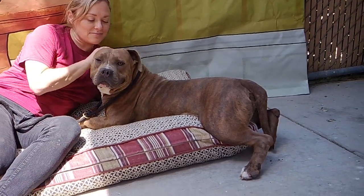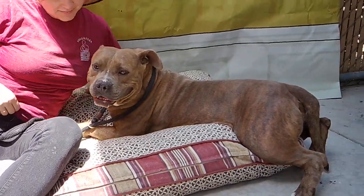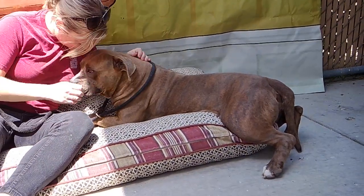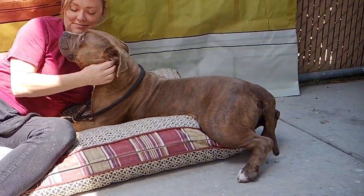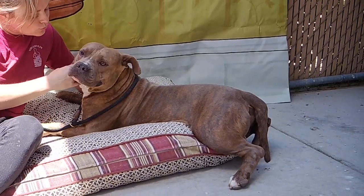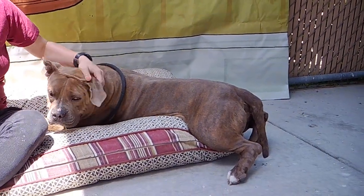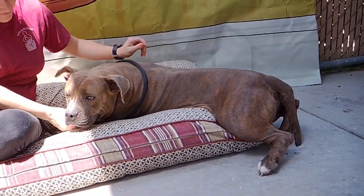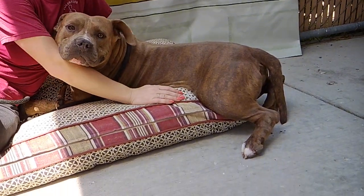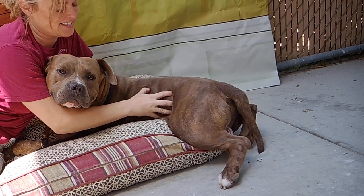Oh my gosh, look at this pose that our friend Chuck here is doing. I just had to start this video because it's amazing. He just climbed up on this pillow and his legs haven't quite made it, but he's just so sweet. His ID number is 8527-0521 and he is our two-year-old Pitty and he's got a sweet, sweet face. He's just like a little potato.